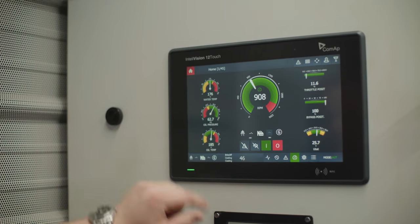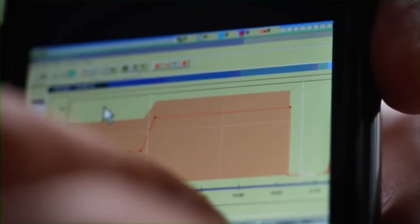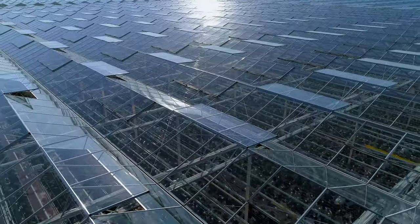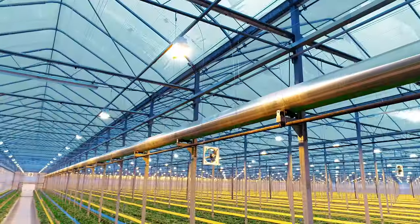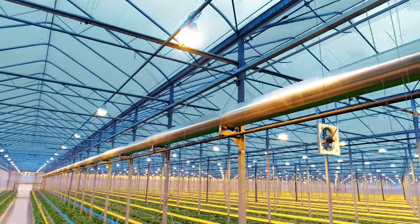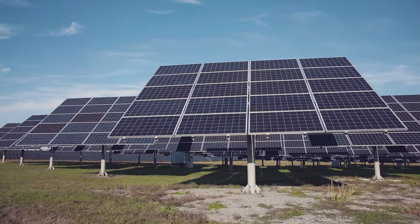Automated climate control systems regulate the growing environment. Venting is computer regulated, diffused glass filters light, and automated shades help to keep heat in when required. Many growers have also installed solar panels for renewable energy.